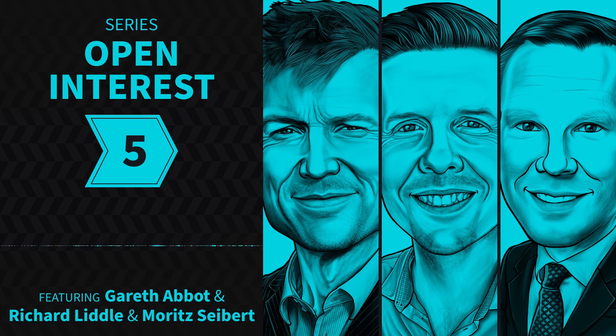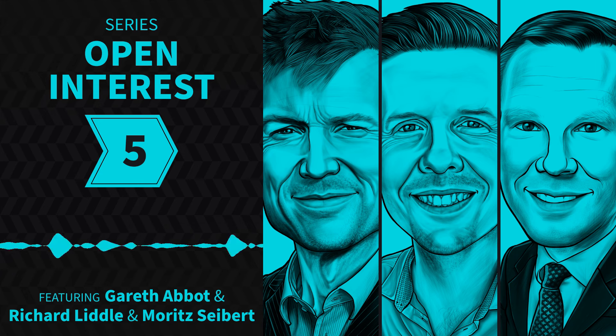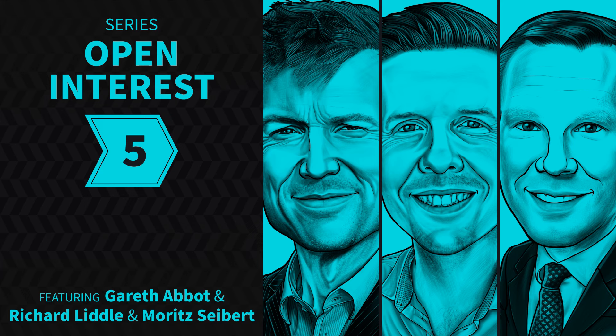Hi everyone, I'm Moritz Siebert and I'd like to welcome you to another episode of Open Interest on Top Traders Unplugged. Today I'll be speaking with Gareth Abat and Richard Little from Baumark Capital, a UK-based trend following firm. I'd really been looking forward to getting them on the podcast — I had never heard of Baumark Capital before last summer when a friend mentioned it. I got really intrigued about how they manage their portfolio, the small number of markets they trade, and their very good performance during 2023, which wasn't an easy year for most trend following traders.